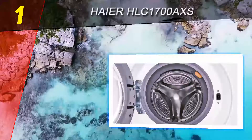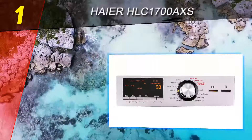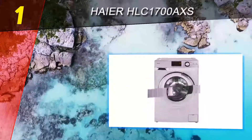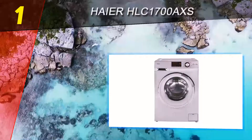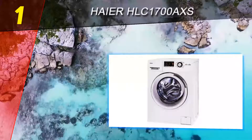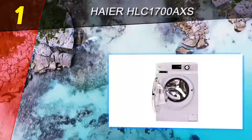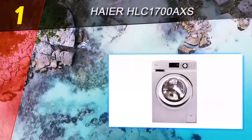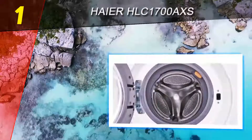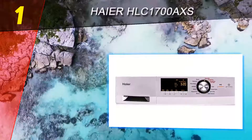Coming in at number one is the Haier HLC 1700 AXS. It offers what people are seeking in a washer-dryer combination — compact convenience — and is noticeably more energy efficient than many we compared. There are lots of ways to customize each load. The 11 wash cycles include quick, delicates, perm press, normal, bulky, heavy duty, and whites, as well as soak, rinse and spin, spin only, and clean washer.